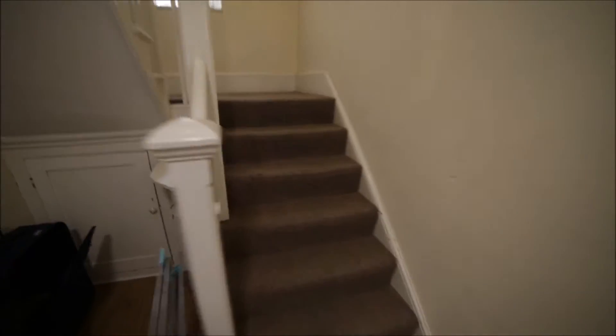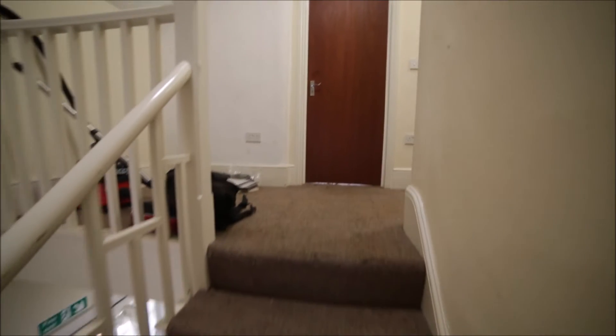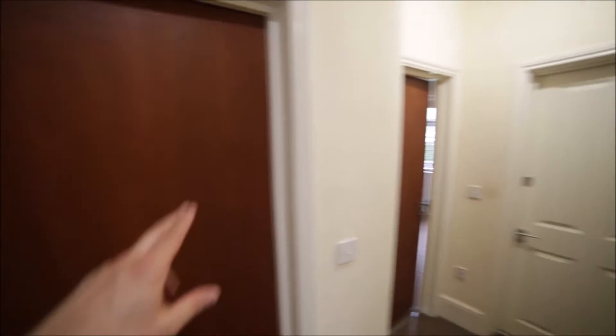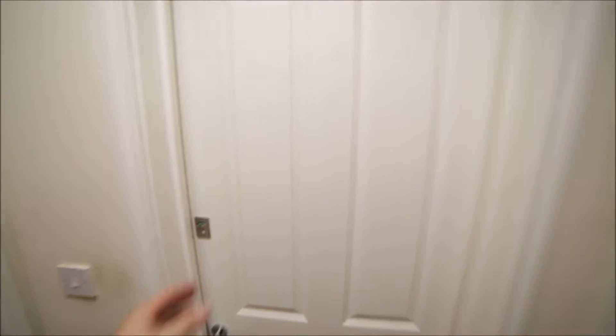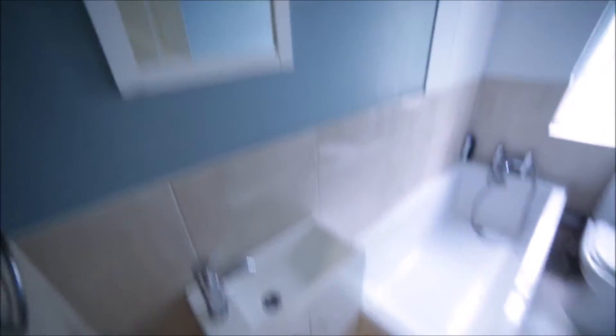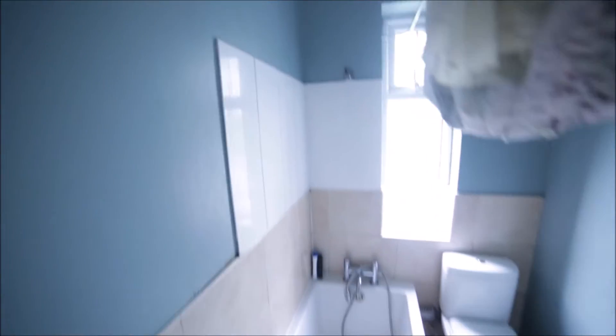We're going back to the property, back to the corridor, and then up to the first floor. On the first floor we have three rooms: room number three, four, and five. Room number five is occupied. Here is the second bathroom, a bit bigger, with a sink, mirror, bathtub with shower, toilet, window, and a radiator behind the door.